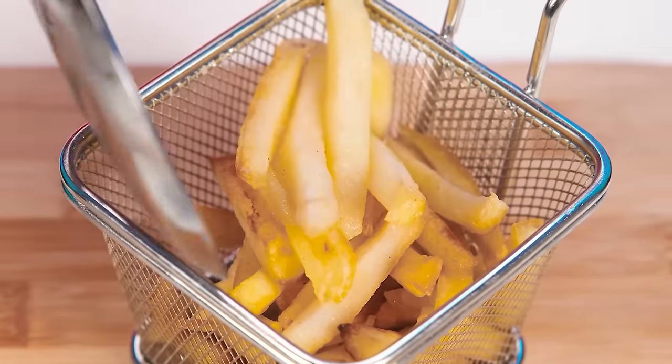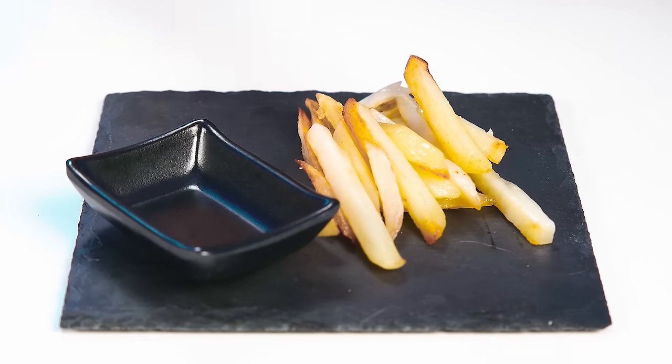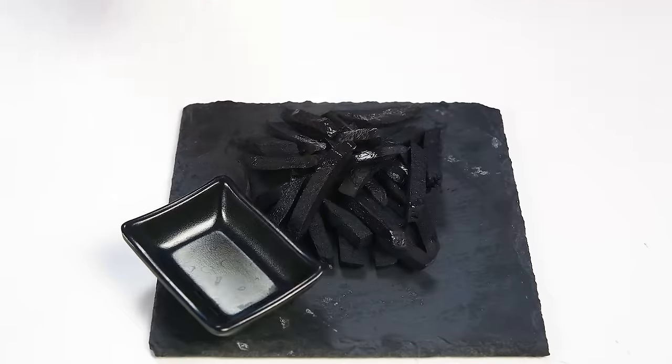Grandma prefers the more classic version of the dish — and sometimes the classic version is the best, isn't it? French fries and ketchup. This taste is familiar to everyone since childhood. What could be better? Great job, Grandma! What will surprise us this time with Wednesday? The Wednesday potatoes are already cooked. It looks like a usual serving, but wait — what is this? Looks like Wednesday got the sides mixed up. Grandma, you better cover your eyes. This is not a side for the faint-hearted. Wednesday paints potatoes black. How beautiful it is. Looks like sister appreciated Wednesday's dish too.